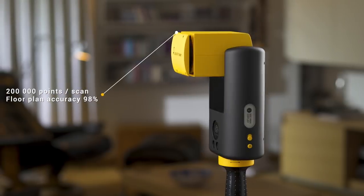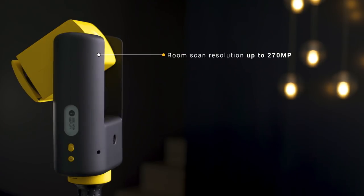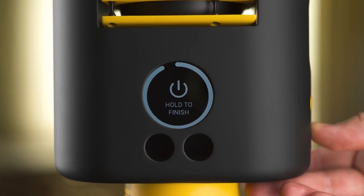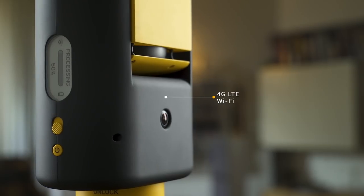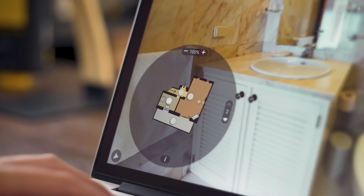During the 3D scanning process, the camera makes around 200,000 laser measurement points and captures a total of 18 HDR images. The magic is in the fact that the camera does everything by itself — it even sends the files automatically to a cloud-based post-production service, and the whole package of files will be delivered to your email.